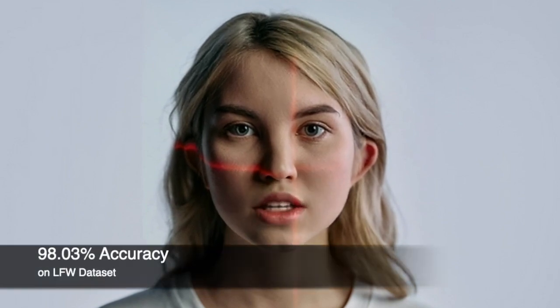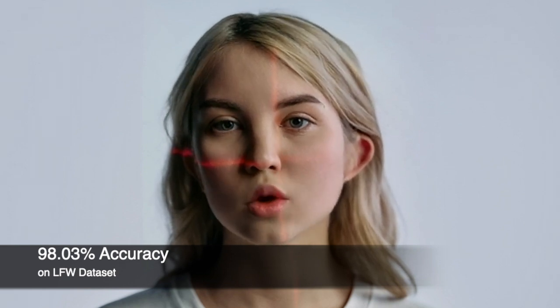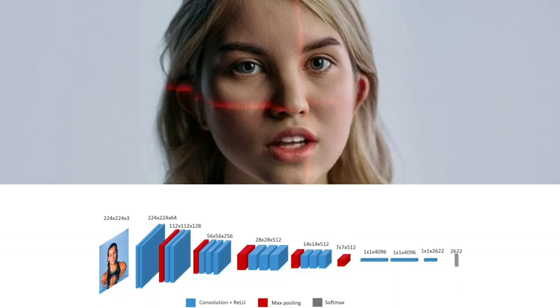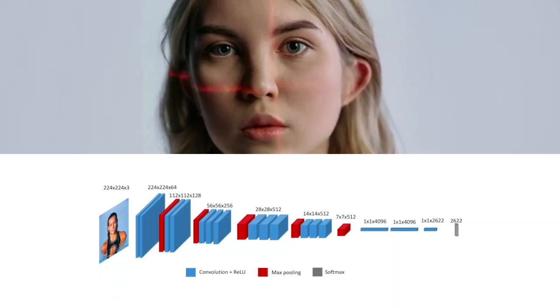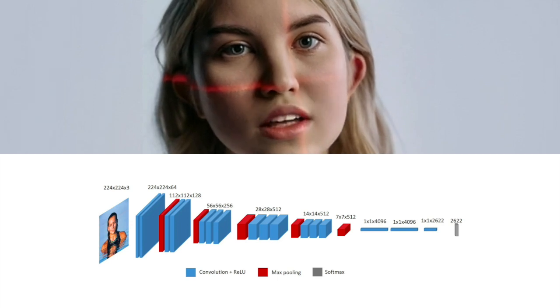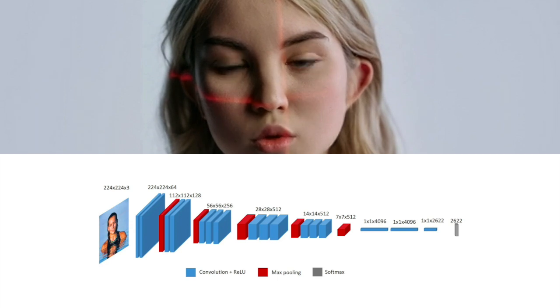First, we have the VGGFace model, which is a deep convolutional neural network developed by the Visual Geometry Group at Oxford University. This model has achieved fascinating performance on the Labeled Faces in the Wild dataset, or LFW, with an accuracy of 98.03%. VGGFace has a 16-layer architecture and is trained on over 2.6 million images. Its output is a 4096-dimensional feature vector, which is used for face recognition.